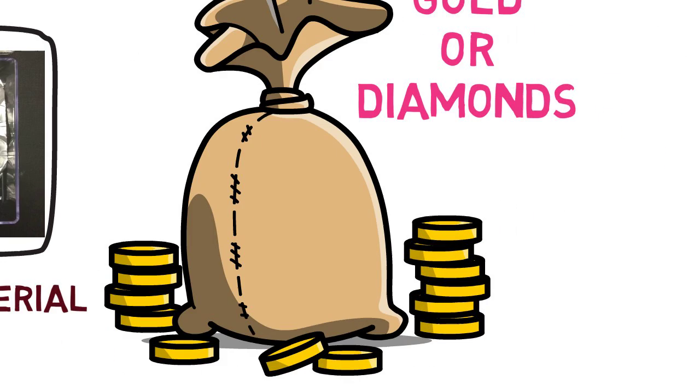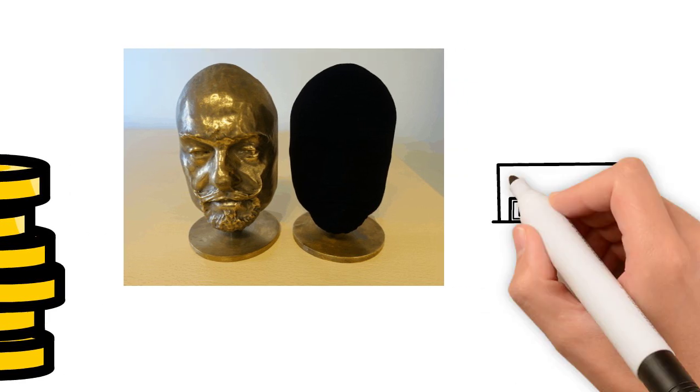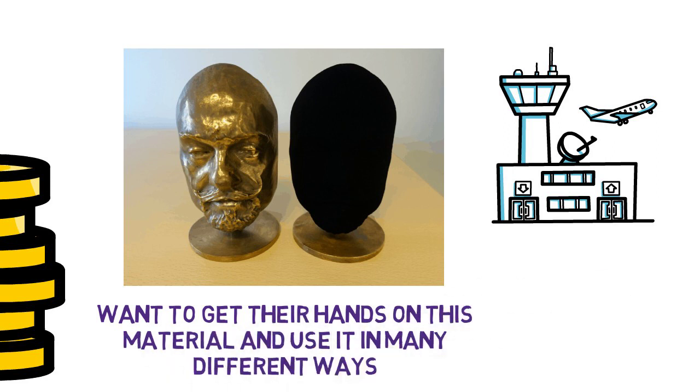When it is put onto 3D objects, it can be confusing to look at as they appear flat with no dimension to them. There are many companies and artists that desperately want to get their hands on this material and use it in many different ways.